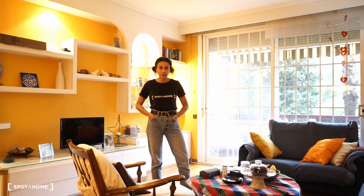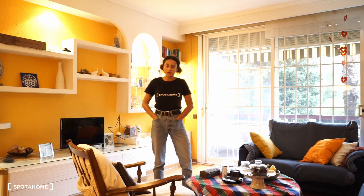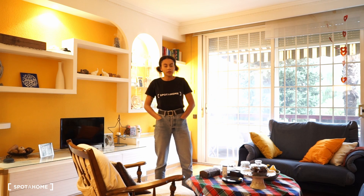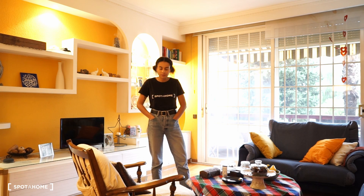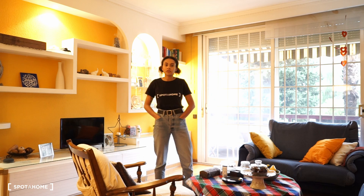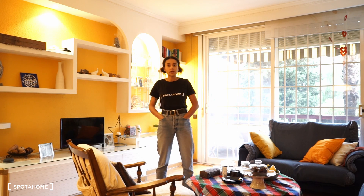Hola chicos, it's Marion from Zotaroum. Today we are on this first-floor apartment in the district called Zona Franca, just behind Montjuic. Around this flat, you will find supermarkets, a gym center, there is a park just in front of the flats, and you will easily catch different lines of bus, metro and train.